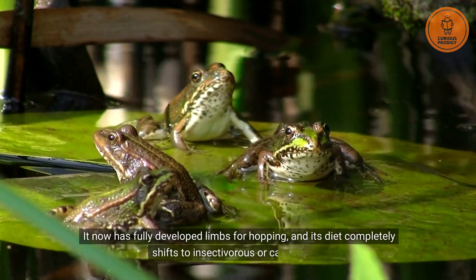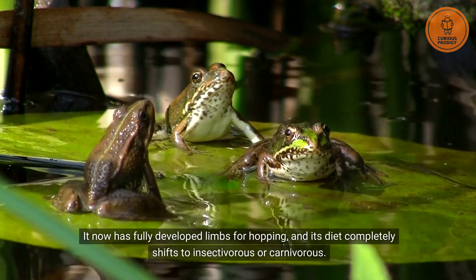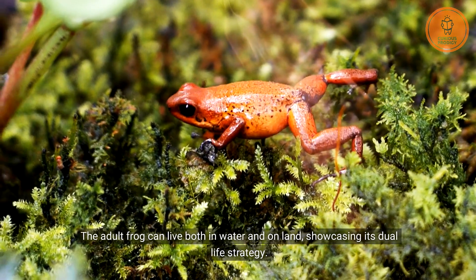It now has fully developed limbs for hopping, and its diet completely shifts to insectivorous or carnivorous. The adult frog can live both in water and on land, showcasing its dual-life strategy.